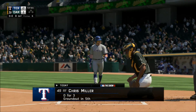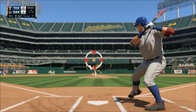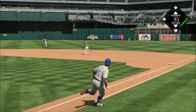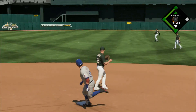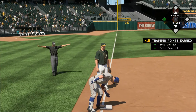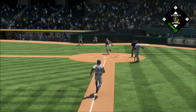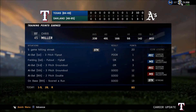Chris Miller will start things off. Swing — line drive, that's going to be trouble. Running hard, he's digging for second, and he's not stopping, he wants three. A wide throw gets by at the bag. And this one is off the catcher's glove — and that might be a run, and it is a run.